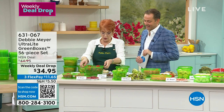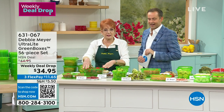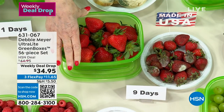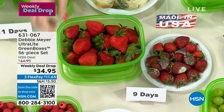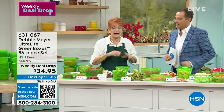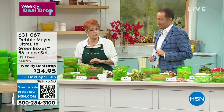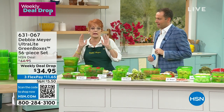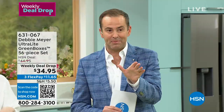As long as you own them, they work — whoever owns them after you, they work. You cannot wear it out — it's not single use, not two uses, five uses, ten uses. It's forever. This is the launch of the weekly deal drop — this massive 56-piece set for $34.95. I've never seen such a big set at such a small price.